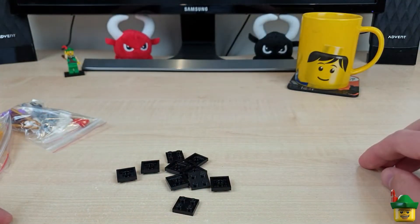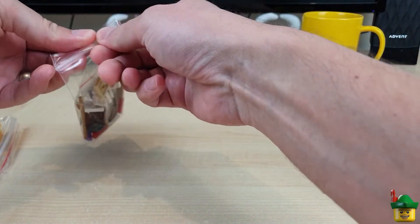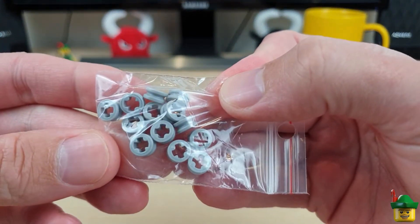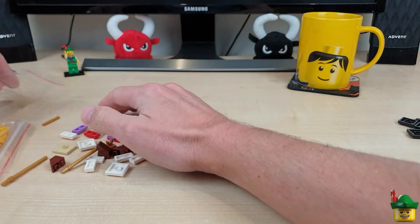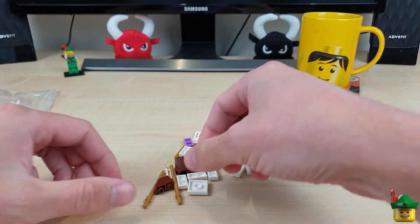So we've got some 2x2 black plates, and some of the small Technic washers just to restock after building all those mobility scooters. There's a few things like that I find very useful and worth having a small stock of.